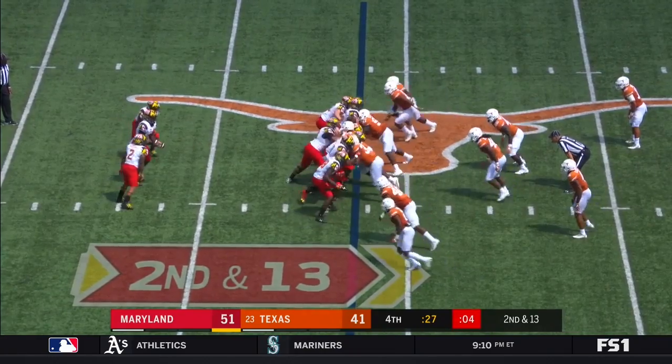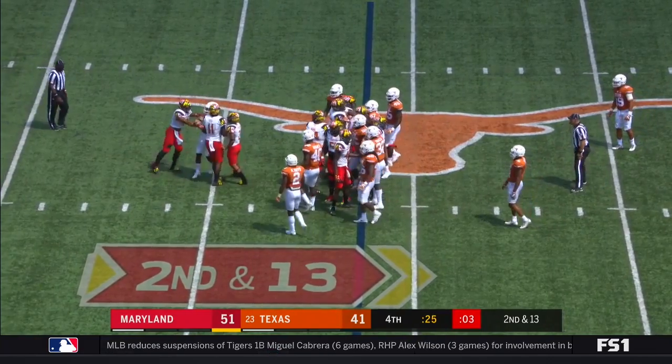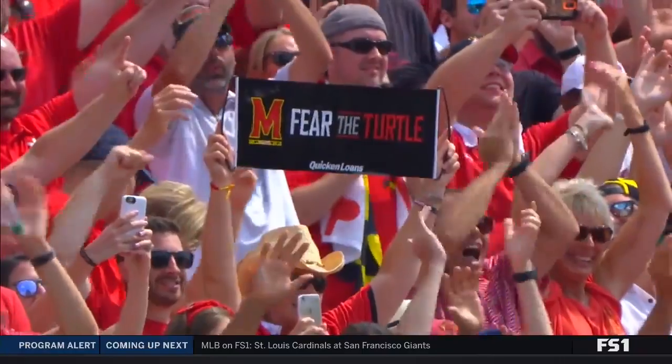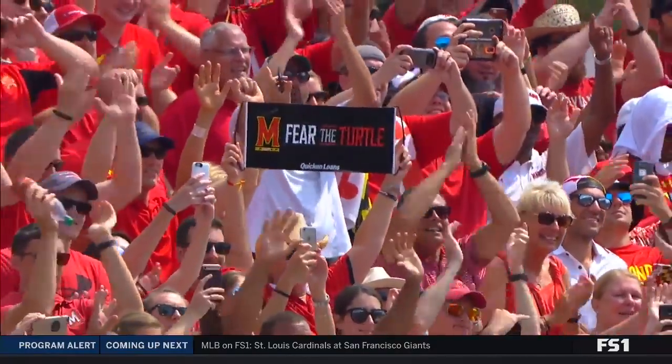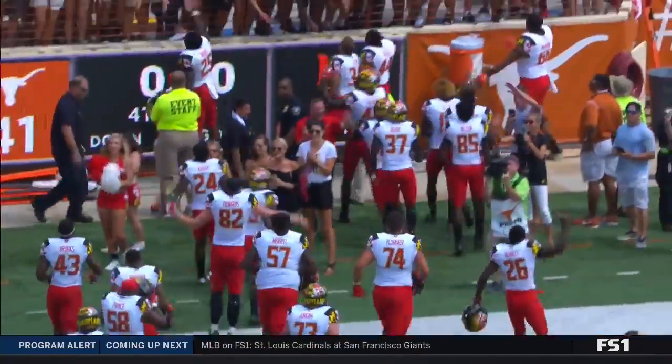Touchdown — from here in that little 60-yard distance. Not on the field, yeah — it's just an amazing scene right here as Maryland goes over and celebrates with their fans. And you look at the Texas...